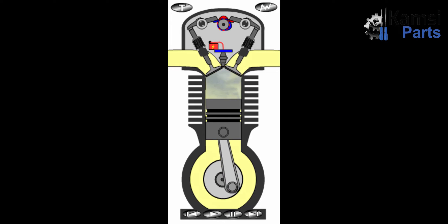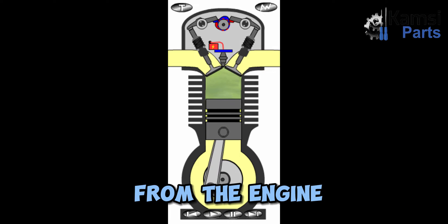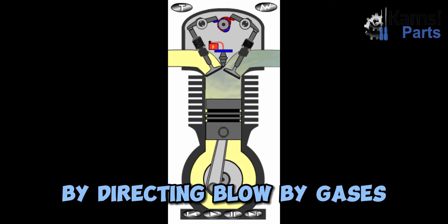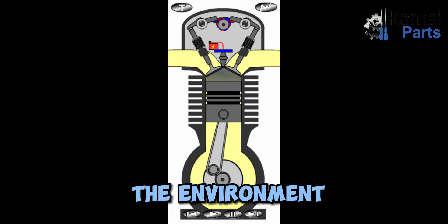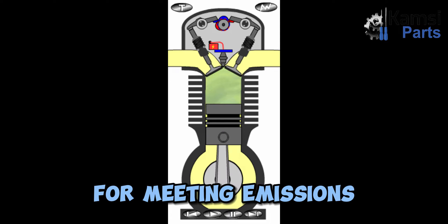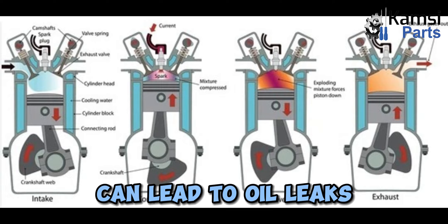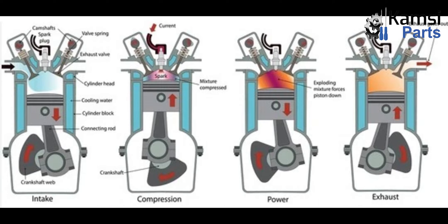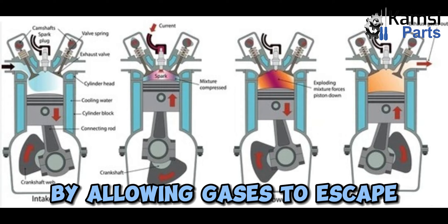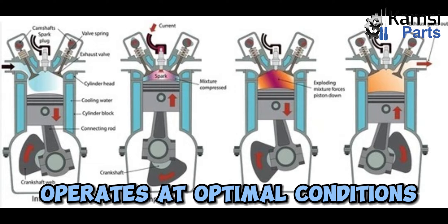Key reason 2: Reducing emissions. The crankcase ventilation system plays a significant role in reducing harmful emissions from the engine. By directing blow-by gases back into the combustion process, the system helps reduce the release of pollutants into the environment. This is especially important for meeting emission standards and regulations. Key reason 3: Preventing pressure buildup. Excessive pressure in the crankcase can lead to oil leaks, gasket failures, and other engine issues. The crankcase ventilation system helps regulate the pressure by allowing gases to escape, preventing potential damage and ensuring the engine operates at optimal conditions.